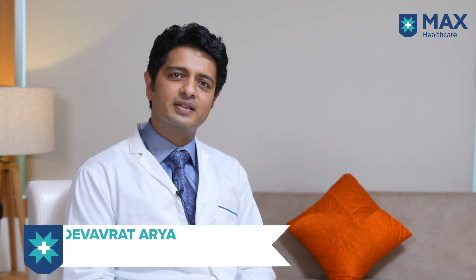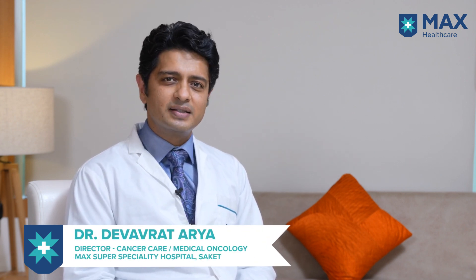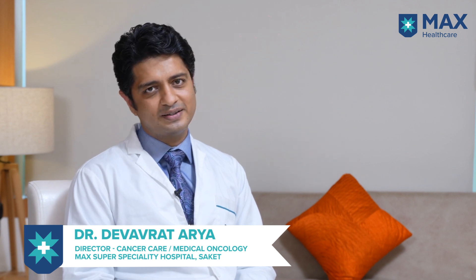Hello, I am Dr. Devrat Arya. I am Director in Medical Oncology at Max Institute of Cancer Care, Saket.